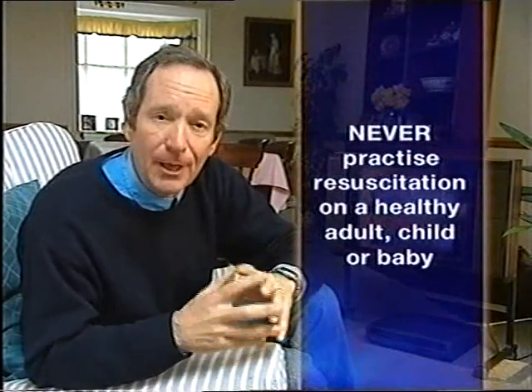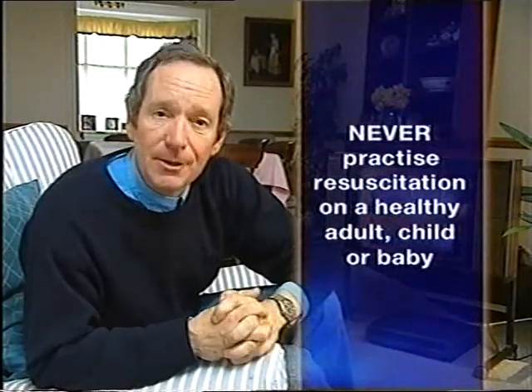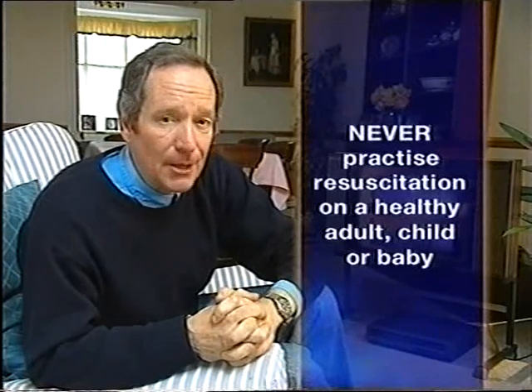The ABC of resuscitation and how to put somebody into the recovery position are the two most important first aid skills you can learn. Once you've mastered those, you're well on the way to being equipped to save a life. Whatever the accident or medical emergency — whether it's a suspected heart attack, an electric shock, a drowning, or a car crash — you'll always need to know the ABC of resuscitation and how to put somebody into the recovery position. The Resuscitation Council has helped us make this film, but they say it's still no substitute for going on a first aid course yourself.